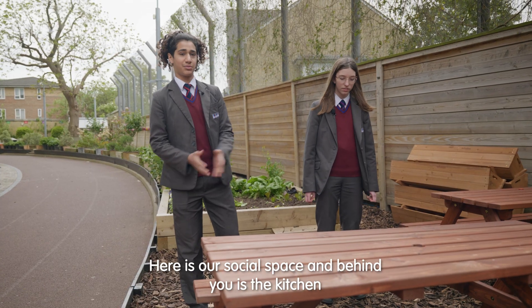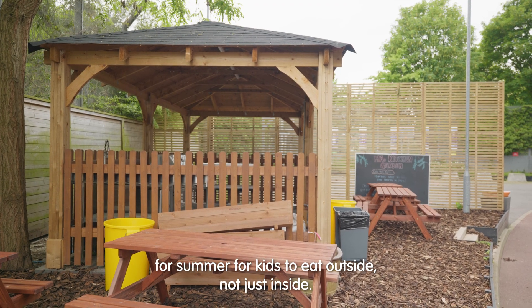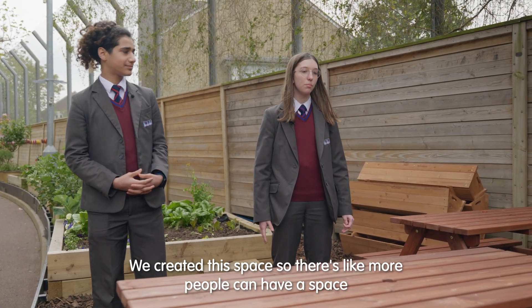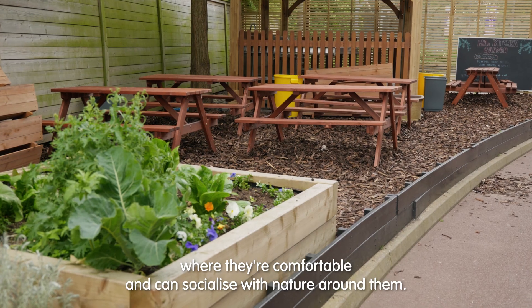Here is our social space, and behind you is the kitchen area for kids to eat outside, not just inside. We created this space so more people can have a space where they're comfortable and can socialise with nature around them.